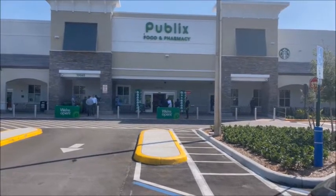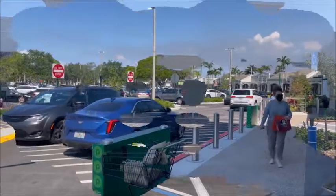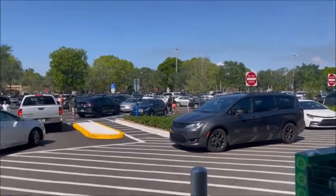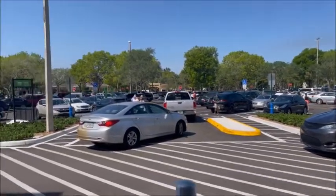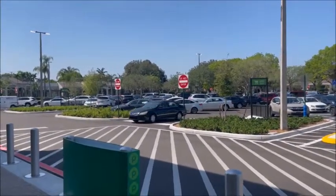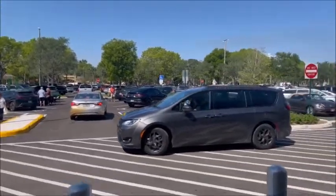We're going to go in and check the store out. Okay, so here's the first day, Grand Opening, Publix, May 5th. Parking lot is jam-packed. The store is jam-packed. It's just ridiculous.